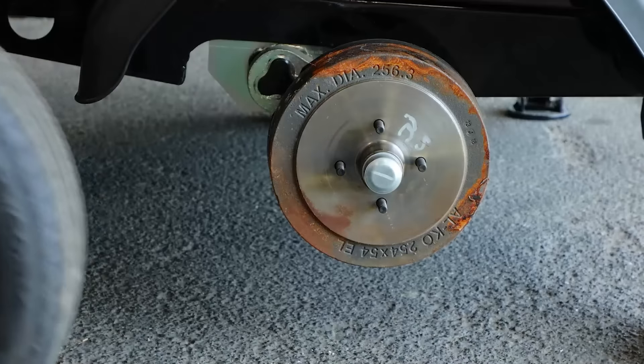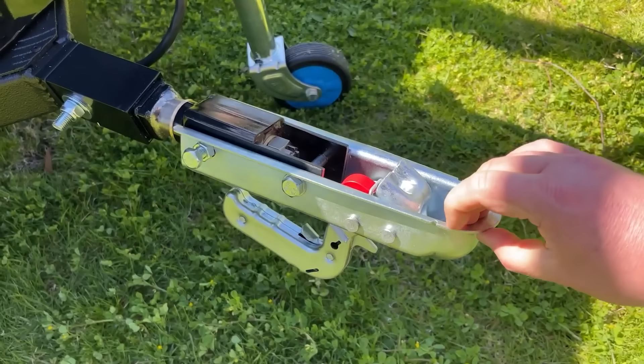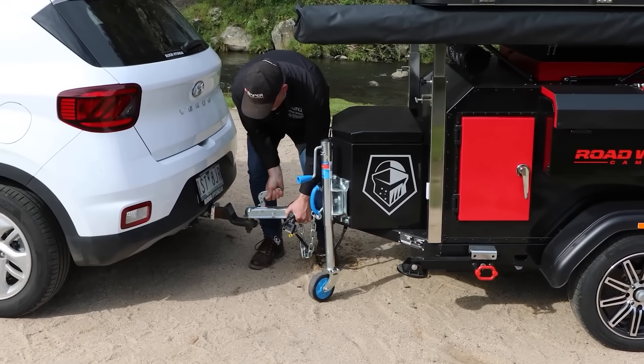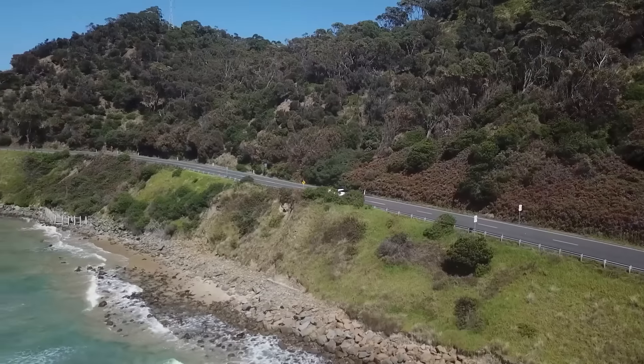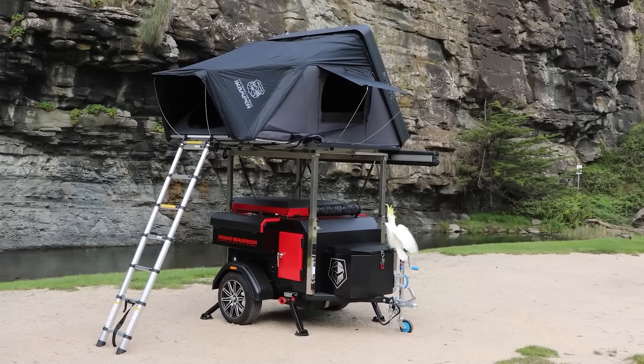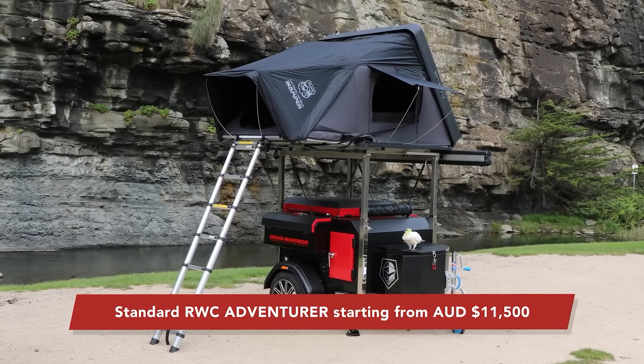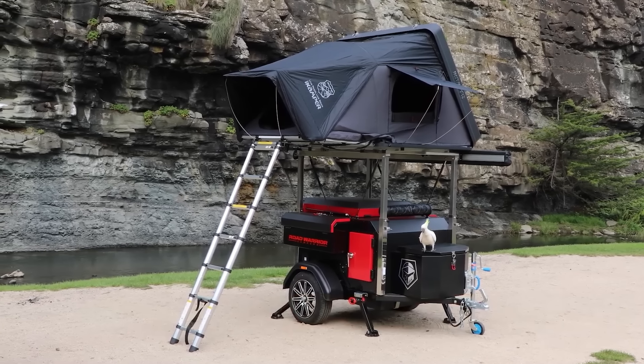The Road Warrior's real strength lies in its ALKO IRS axles, which are proudly designed and built in Australia, a country with over 550,000 kilometers of dirt roads. If you're willing to take the less-traveled road to get to a stunning campsite, the ALKO IRS is the way to go.